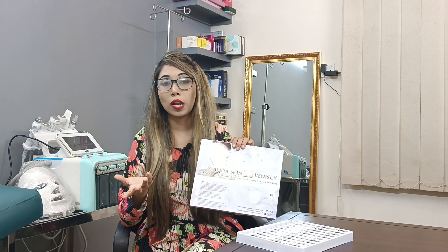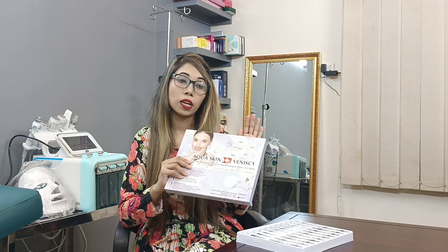Overall, this is the best aesthetic treatment for the skin. Please call our hotline numbers, and I will see you in our next video.